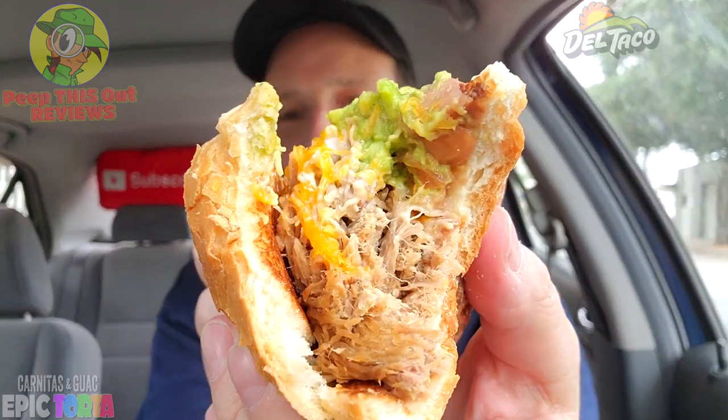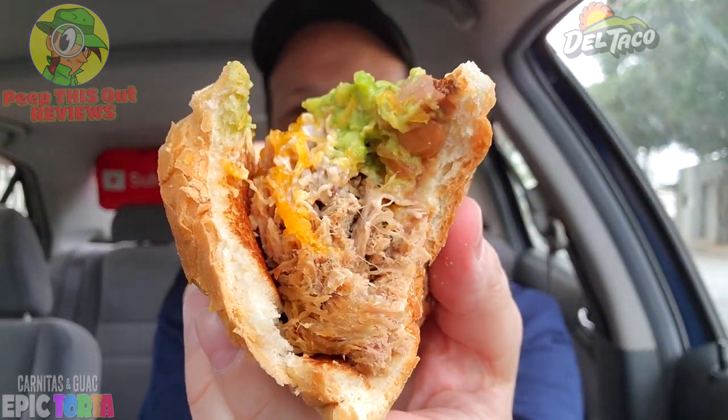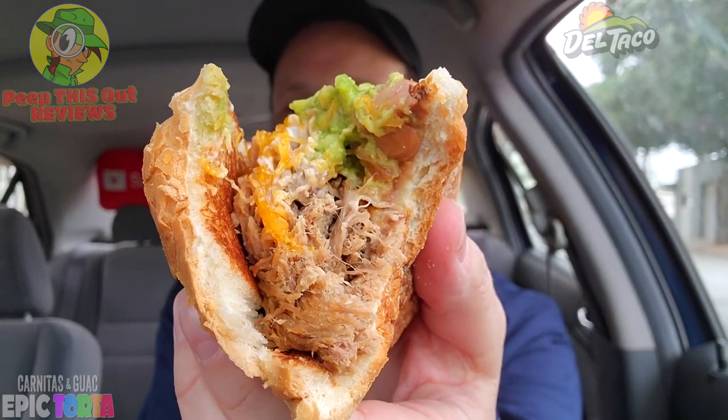Mmm — loaded, wow. I didn't get too much of the guac in that first bite, but there is so much pork carnitas in this — a very delicious situation. That was a nice hearty mouthful with lots of cheese and lots of bean action as well. That secret sauce is in there too, though I haven't gotten to it yet. So far, very flavorful on the pork carnitas — let's keep going in.